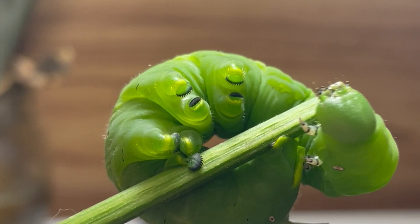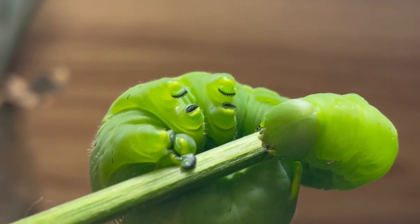Each proleg has a bottom pad called a crochet equipped with tiny barbs that provide the caterpillar with grip when moving around.